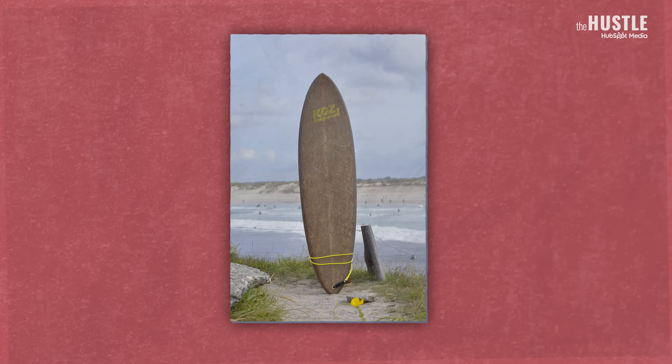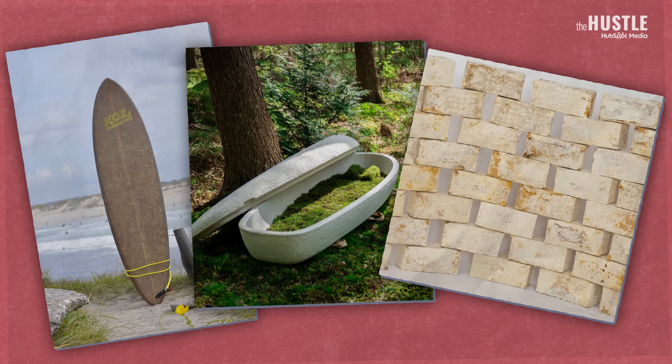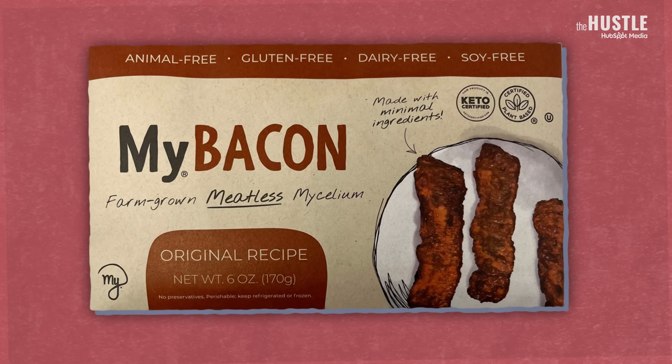And it isn't the only thing. This surfboard, also made out of it. So is this coffin, and these bricks to build houses, these lamps, and most recently, these fungal alternatives set to rival bacon secured $11 million in funding.